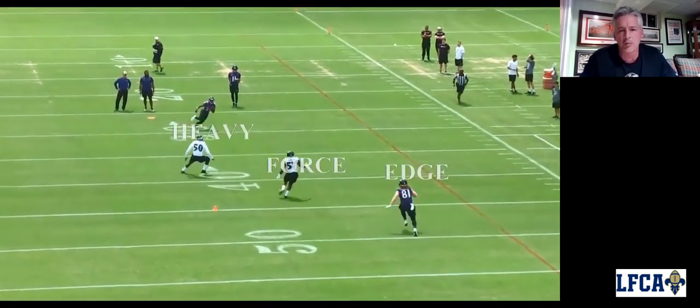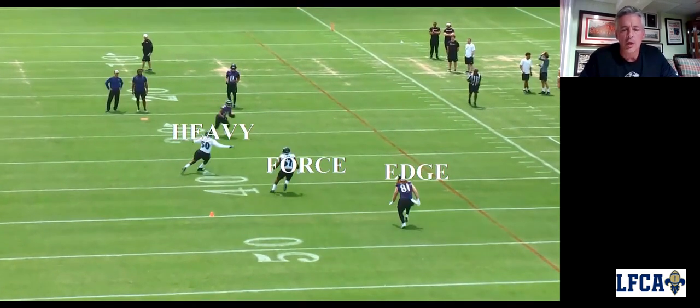Right here, the first man out getting to the ball is going to be heavy, which means he's basically a ball player. This is our right side of the punt team. We're going to have three players on our left side: the guard, tackle, and slot or wing. On our left side, they're going to be the same — heavy, force, and edge. So we've assigned them to lanes and assigned them how they're lining up to make this play.